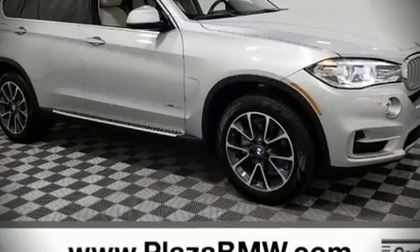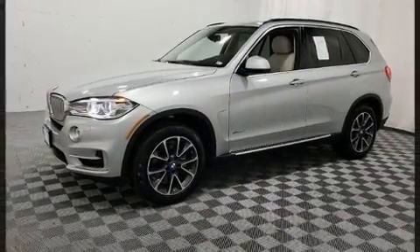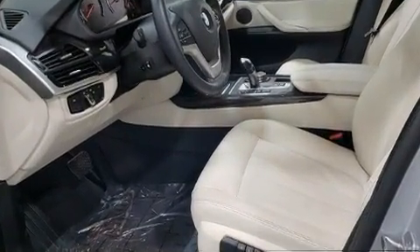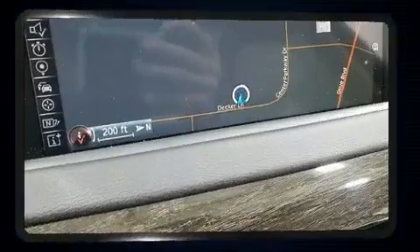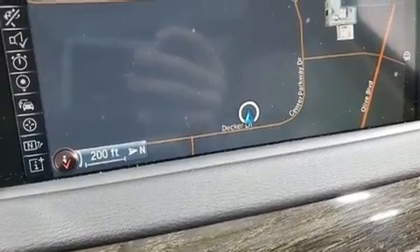Come test drive this 2015 BMW X5. Smooth gear shifts are achieved thanks to the refined six-cylinder engine, and for added security, dynamic stability control supplements the drivetrain. A turbocharger further enhances performance while also preserving fuel economy.